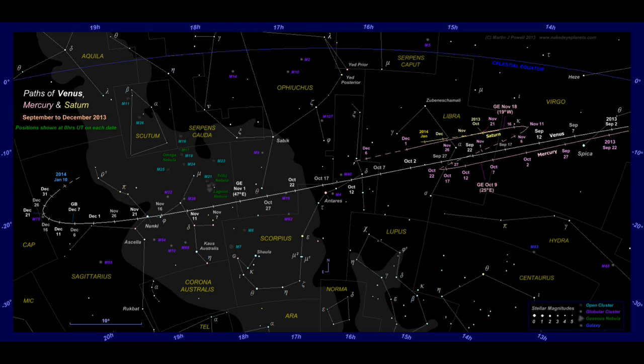The next frame of reference we can use to show that we are in orbit around the Sun is the planets. We can view the planets' orbits from Earth, and depending on their size and position, we can work out our own orbit.